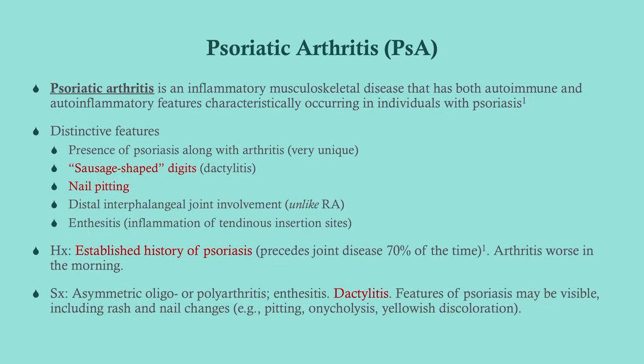Psoriatic arthritis is also an inflammatory joint disorder that's autoimmune in origin, but it has some distinctive features. Number one, 70% of these patients are going to have an established diagnosis of psoriasis — so look for a patient on a vignette who has a history of psoriasis and now has joint pain. They may have sausage-shaped digits called dactylitis. They can also have nail involvement. A big distinguishing feature from RA is that psoriatic arthritis can have involvement of the distal interphalangeal joints, unlike RA where it tends to spare those joints. They can also get enthesitis, which is inflammation at the tendinous insertion sites.